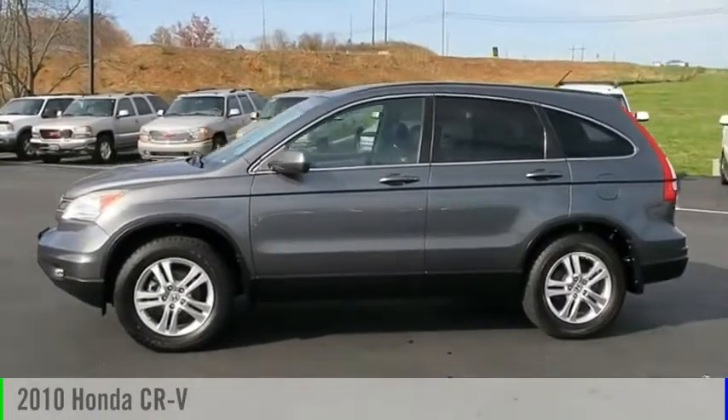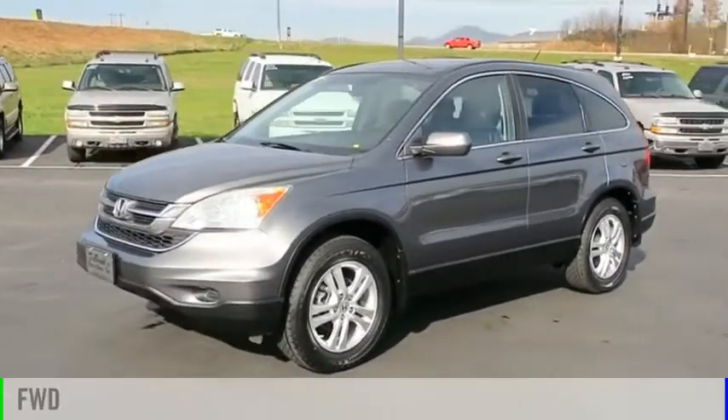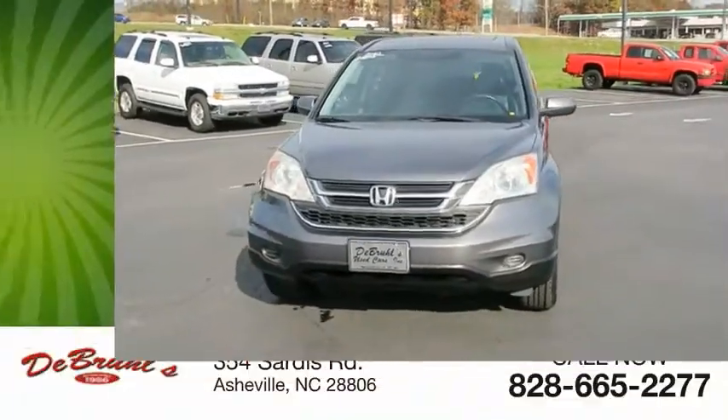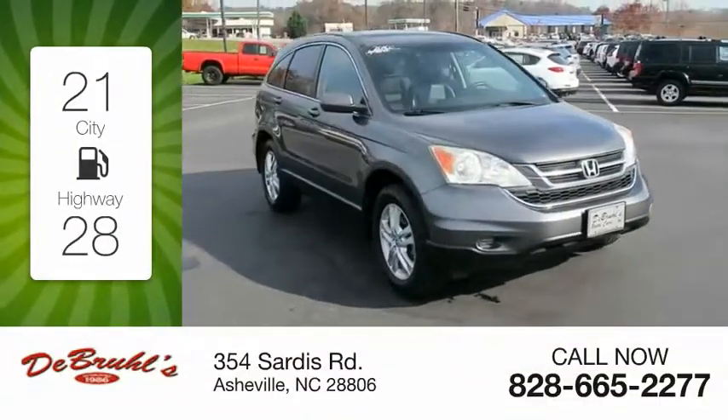We are pleased to show you the 2010 CR-V. This vehicle is powered by a front-wheel drive, four-cylinder, 2.4-liter engine. Great fuel efficiency saves you money by requiring fewer trips to the gas station.